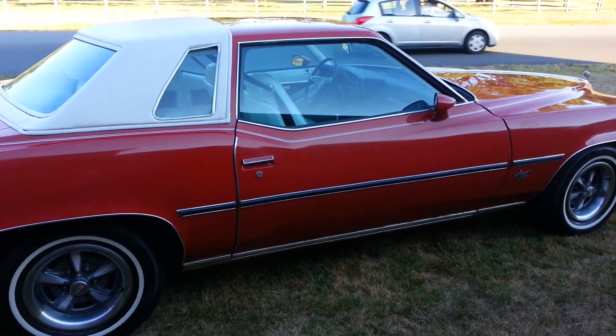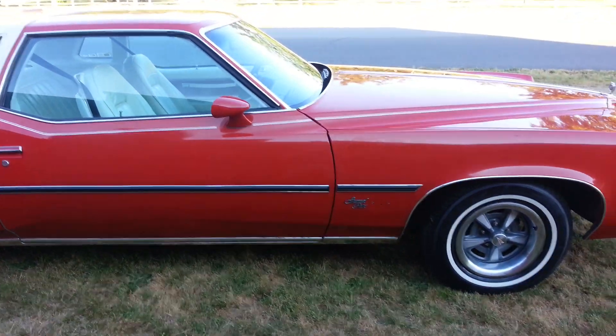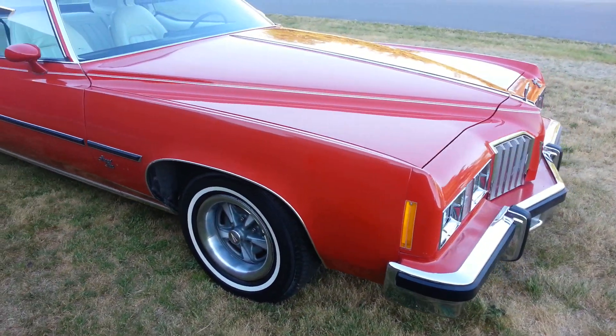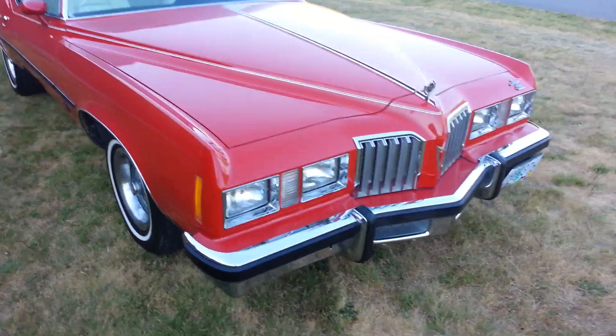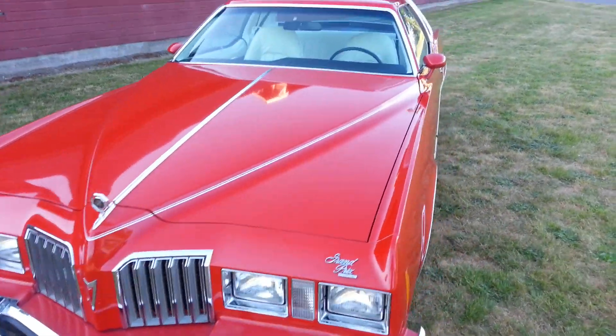As you can see it's an overall excellent condition. Do a bit of a walk around for you so that you can kind of get an idea of how nice a shape this is in. 58,000 original miles on it.